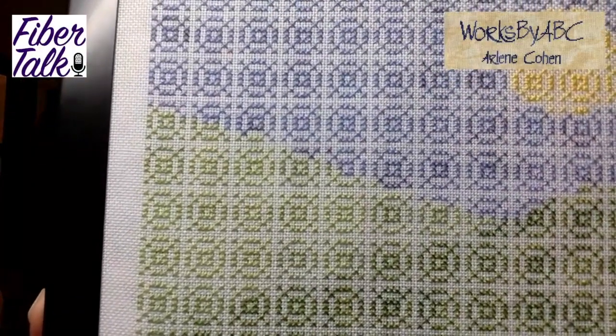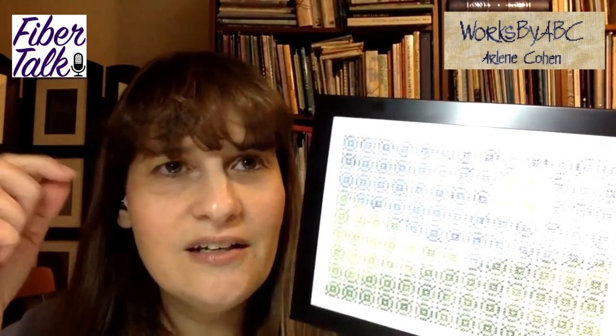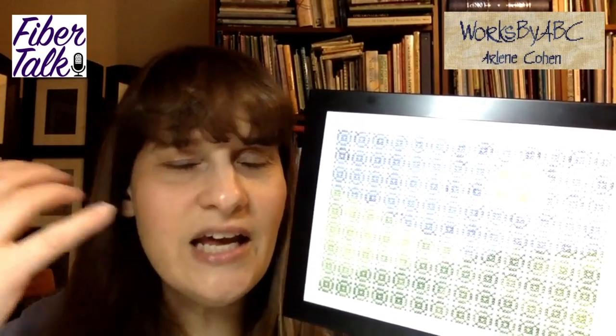The inspiration for this came from going to an exhibit at an art gallery. There were a number of paintings where a motif had been repeated over and over, and just where the color breaks were formed the design, the scene. I thought I could do that with cross stitch.